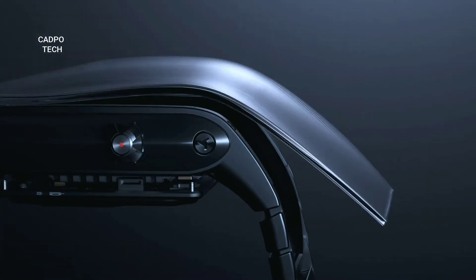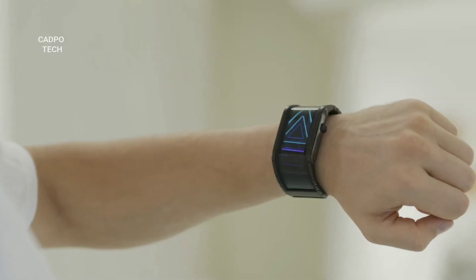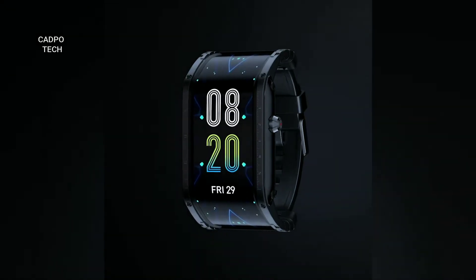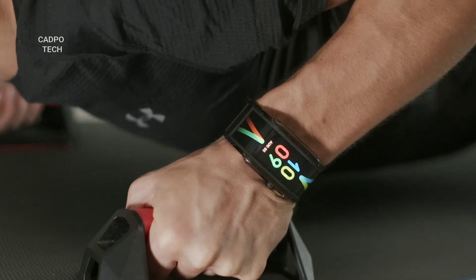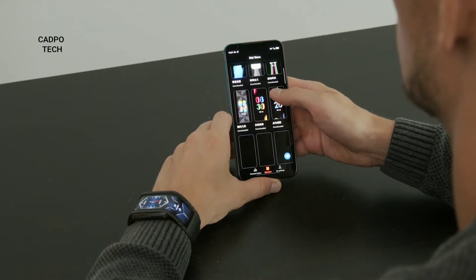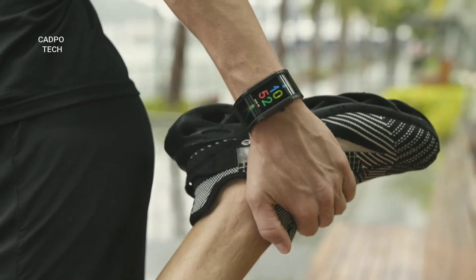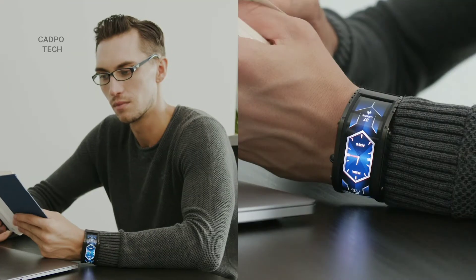The future has arrived. Introducing Nubia, the world's first smartwatch with a flexible display — powerful, functional, and customizable. Nubia matches your modern lifestyle, giving you a cool and stylish look for different scenarios.